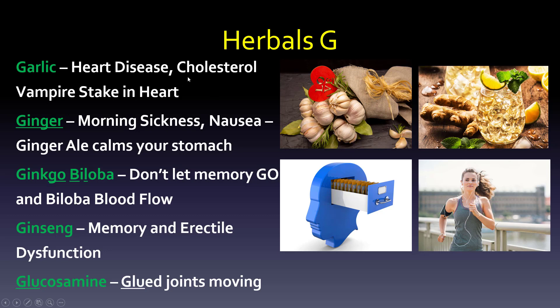Omega-3 fatty acids are for triglycerides — the prefix tri means three, like a triangle or tricycle. Saw palmetto is for benign prostatic hyperplasia (BPH) — use the S and P in saw palmetto for 'swelling prostate.' St. John's Wort is for depression — think of a 'worry wort,' someone who worries a lot and feels depressed. Valerian root is for anxiety, keeping you rooted — picture someone doing yoga. Some call it the herbal valium, linking valerian to diazepam, a benzodiazepine.